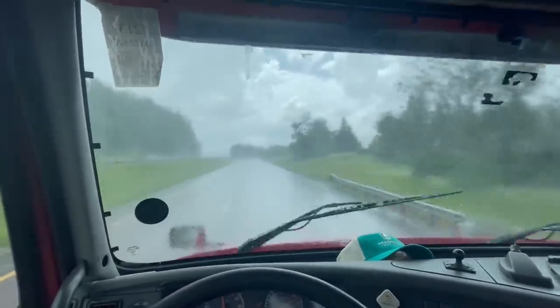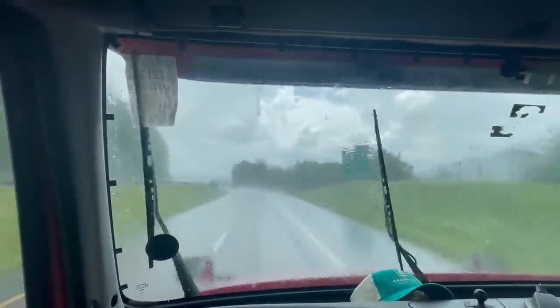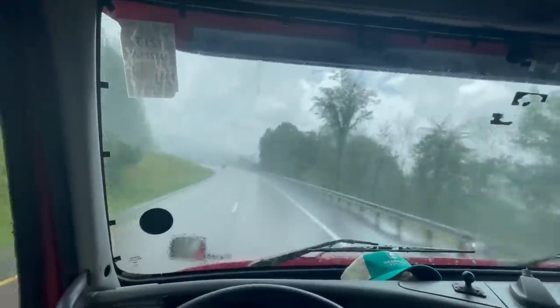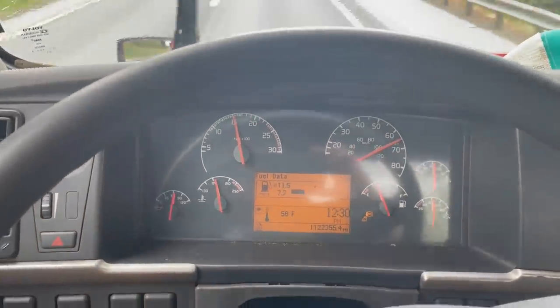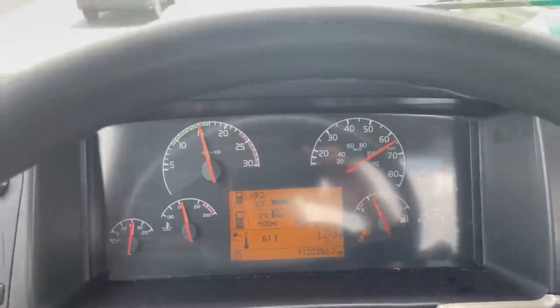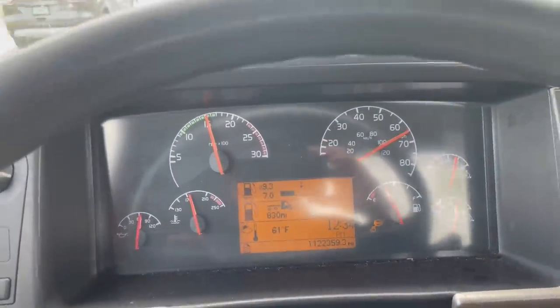Holy mackerel — good thing the wipers work on this thing. It just went from beautiful and sunny to a typhoon or monsoon with heavy rain. I found the fuel economy data so I just reset it — we're going to see what we get on this whole trip for fuel mileage. It also says I have 83 gallons of diesel left, which sounds like a lot but apparently that's only a quarter of a tank.